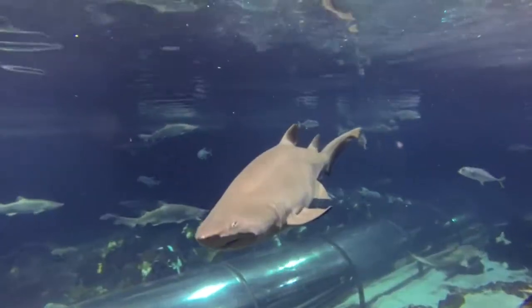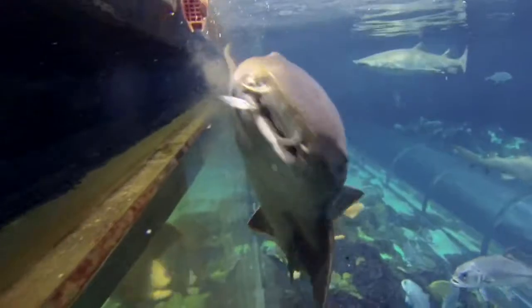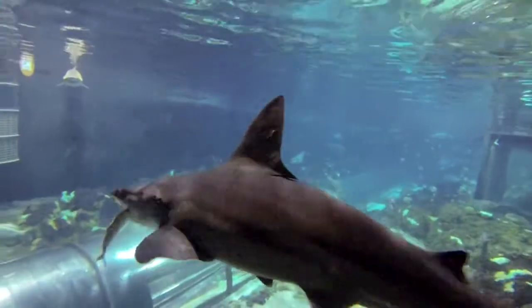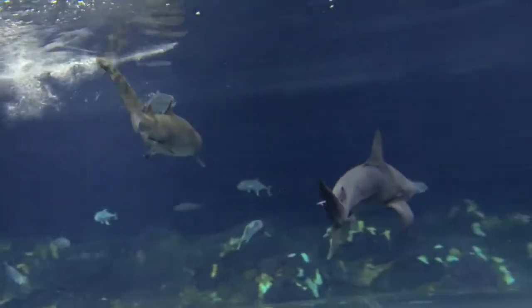Did you know that sharks have been around for hundreds of millions of years and during that time they have changed very little, which means they are perfectly suited for the environment that they live in? Sharks are apex predators, which means they're at the top of the food chain and they fill such an important role in the environment. Sharks will consume all the ill, weak, and injured animals, which really helps to maintain the health and integrity of animal populations in our oceans.